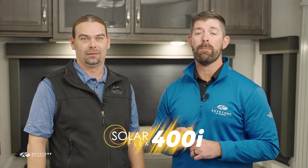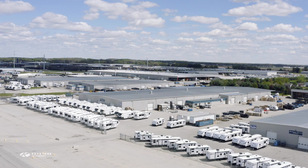Welcome, I'm Colin Deccan, a General Manager here at Keystone RV, and I'm here with John Brock from the Keystone Innovation Lab. We are thrilled to have introduced the most powerful, flexible factory-installed RV solar power system on the market, now available on each and every Keystone RV model.